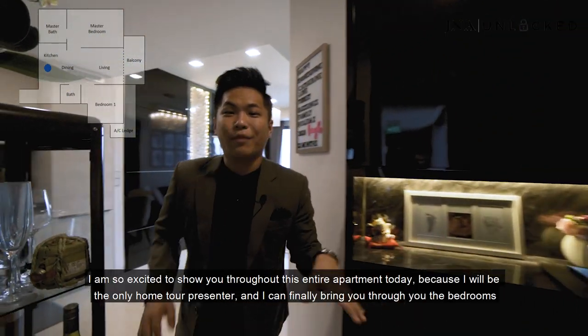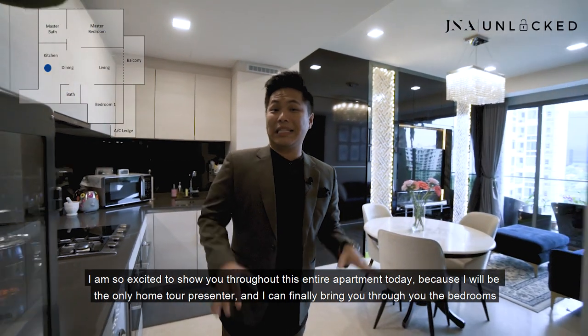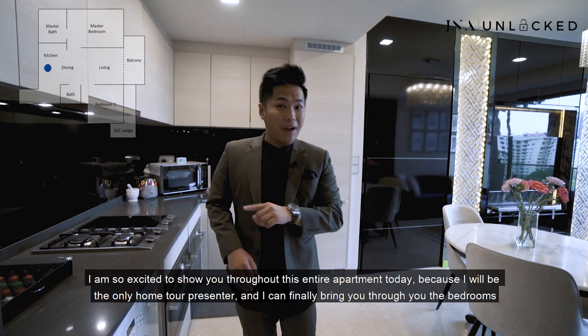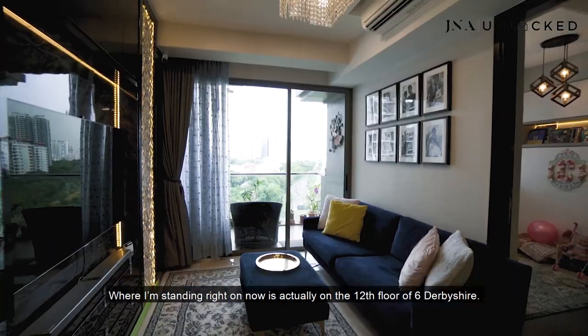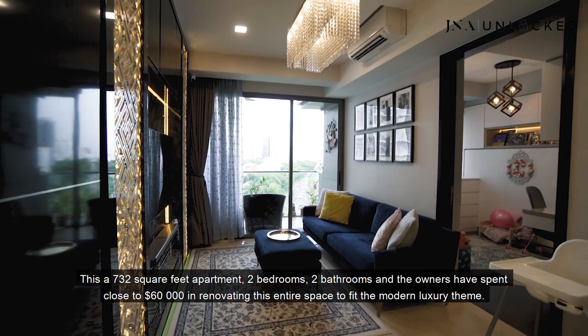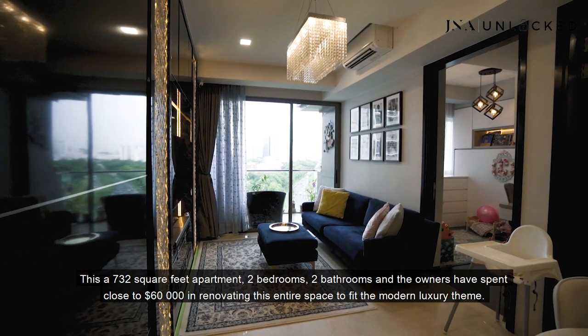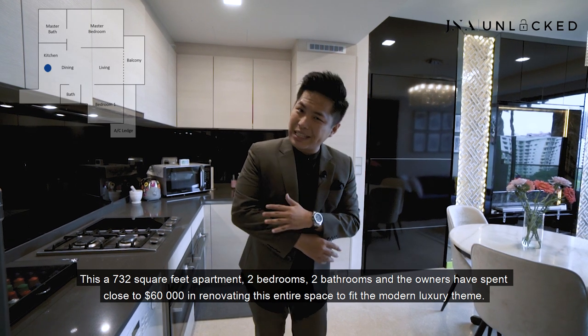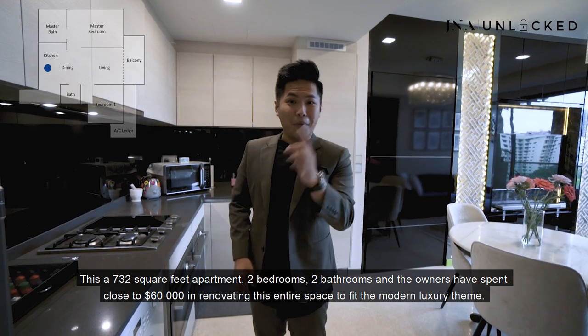Welcome to this apartment. I am so excited to show you throughout this entire apartment today because I'll be the only home tour presenter and I can finally bring you through the bedrooms. Where I'm standing right now is actually on the 12th floor of Six Steps Shire. This is a 732 square foot apartment, two-bedroom, two-bathroom, and the owners have spent close to $60,000 renovating this entire space to fit the modern luxury theme.